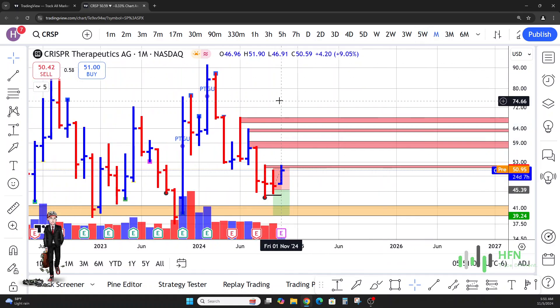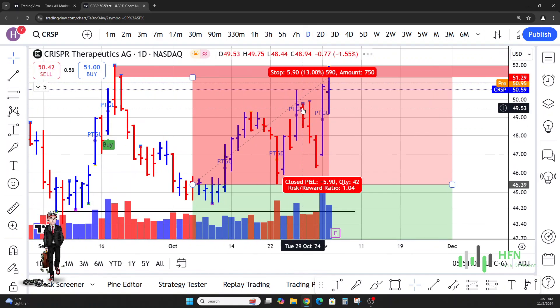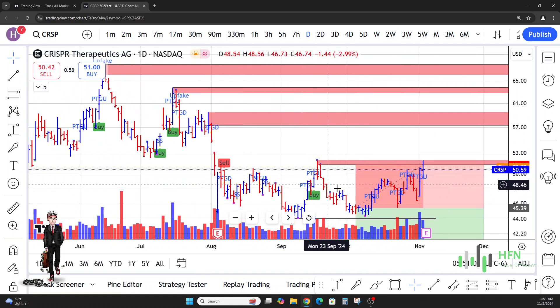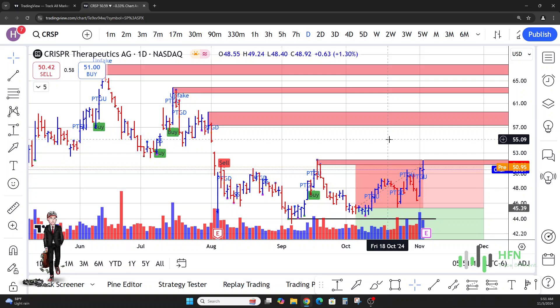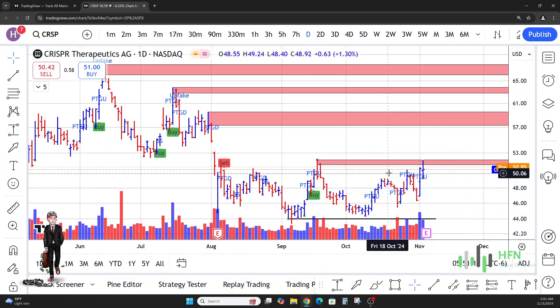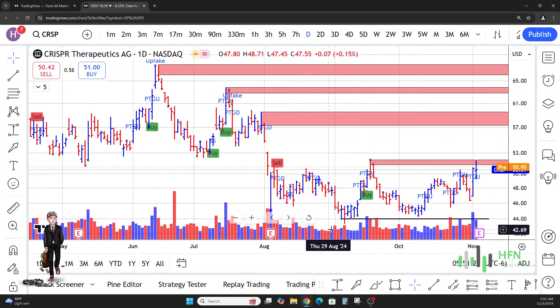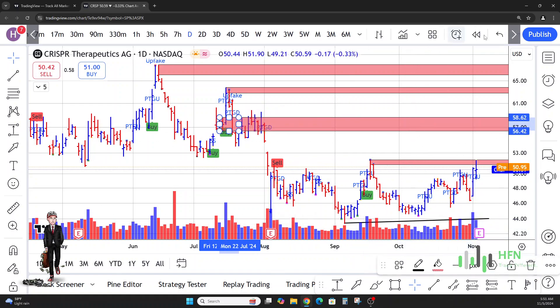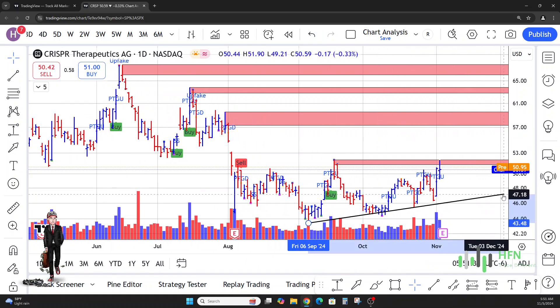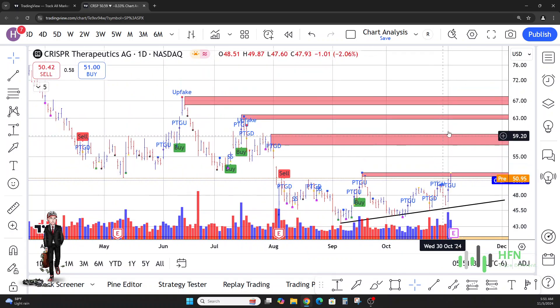Let me go ahead and get rid of this price prediction — it didn't work out. When you see that the market is not trading in your direction, you have to be able to break away from your analysis and say, 'I got this incorrect.' Could we possibly take this line here and use it as a trend line? I think we can do that.